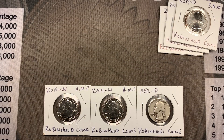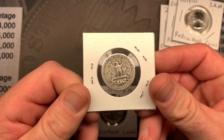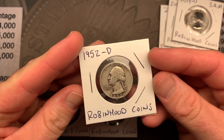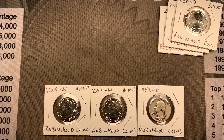The second person we pick is also going to win a 2019 American Memorial Park West Point quarter as well as a 2019 Denver San Antonio Missions quarter. And then the third person we pick is going to win this 1952 Denver - got to love the silver quarter found in customer wrap rolls, that is awesome - as well as a 2019 Denver San Antonio Missions quarter.